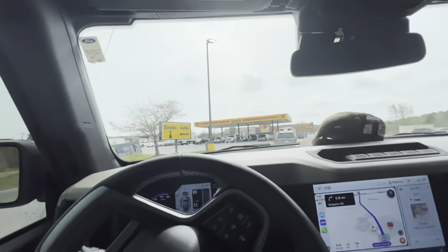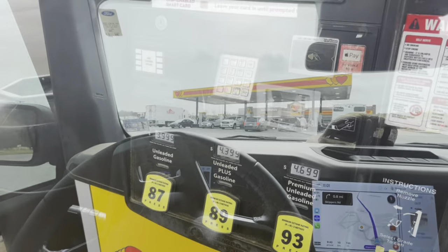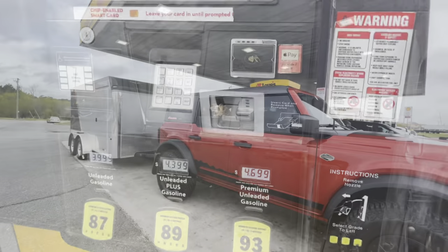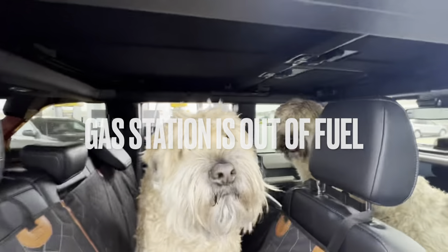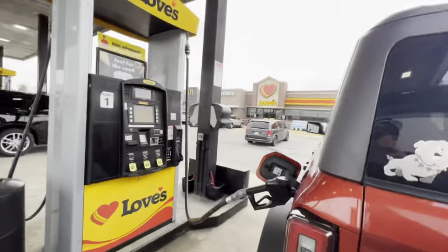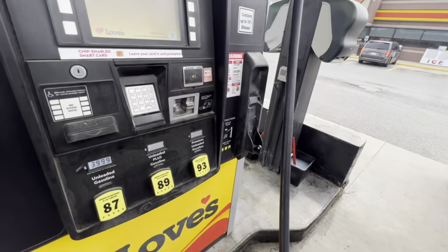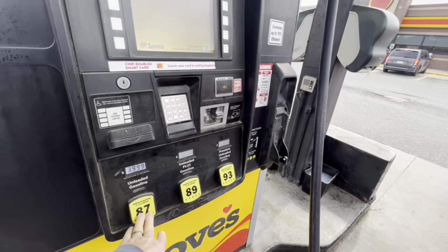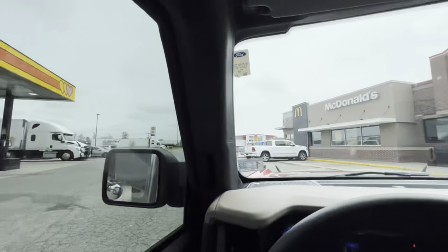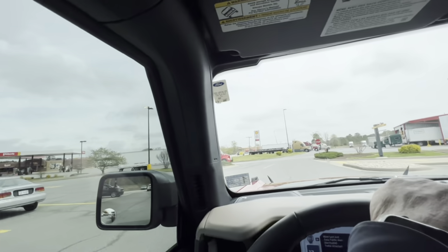Are we going to Love's or Pilot? I would have gone to the Pilot, it's less crowded. I tried three times to get these pumps to work and they don't work — I'm guessing this place doesn't have any gas, and I don't think they even know that. So we're going to Pilot. The kid was right the first time.